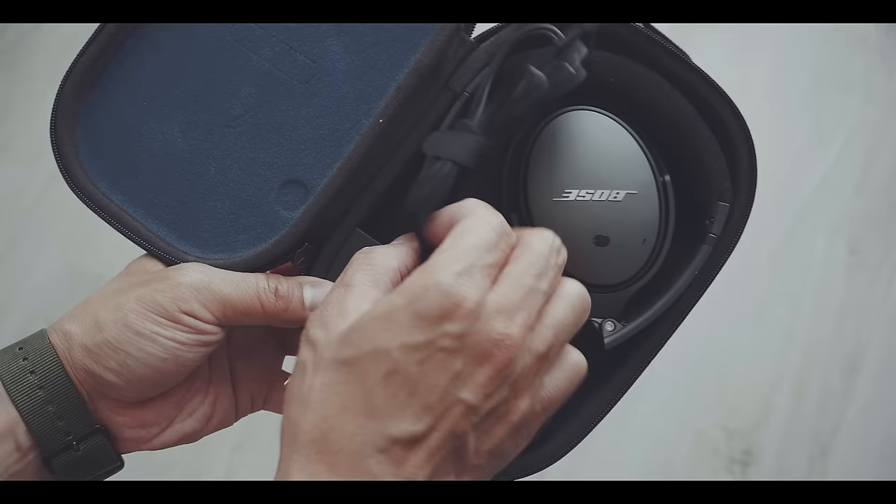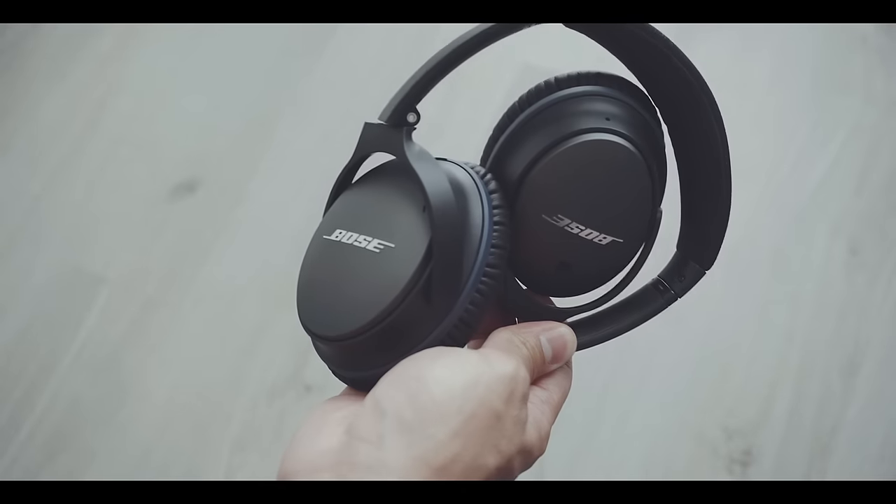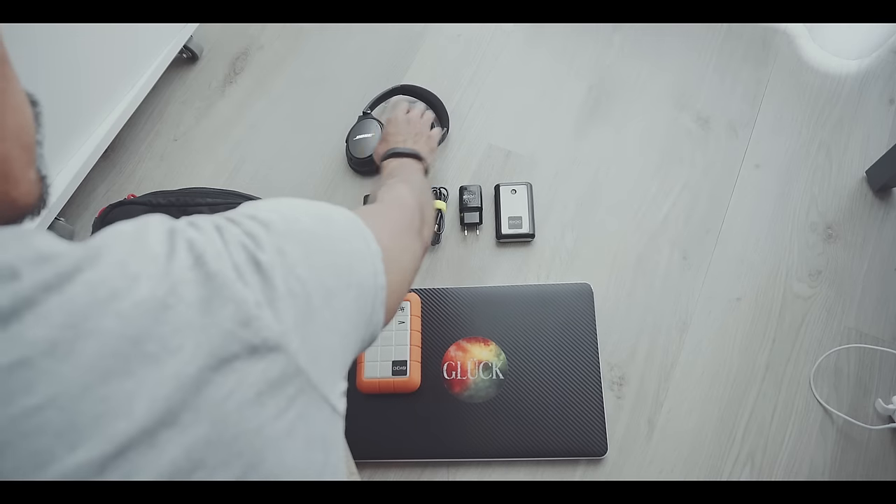To block engine noise and enjoy whatever entertainment I'm watching or listening to on my phone, I use the Bose QC25 noise cancelling headphones. These are also great if you just want to take a nap, by the way.